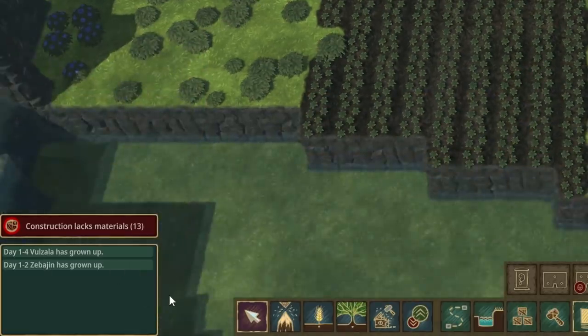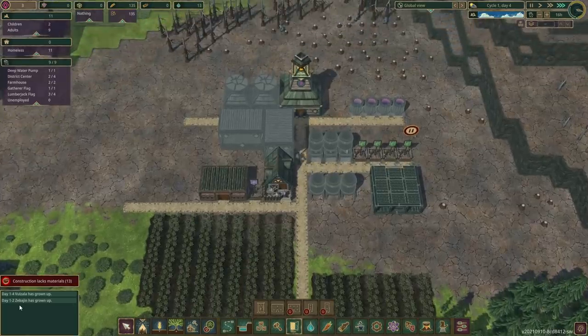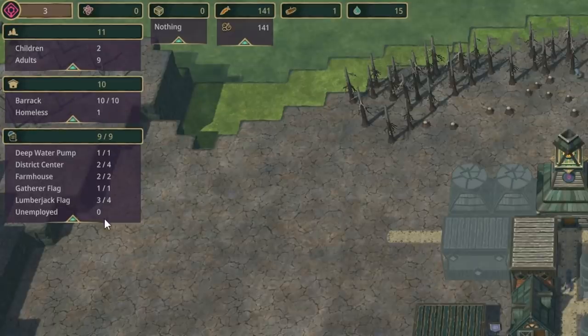Vulzala has grown up. That's awesome. And Selra's Zebogen — I don't know how you pronounce that word. Can't really talk beaver today. Still chopping down a lot of trees. Nobody's unemployed. That's nice. Someone's homeless, though. That's not nice.